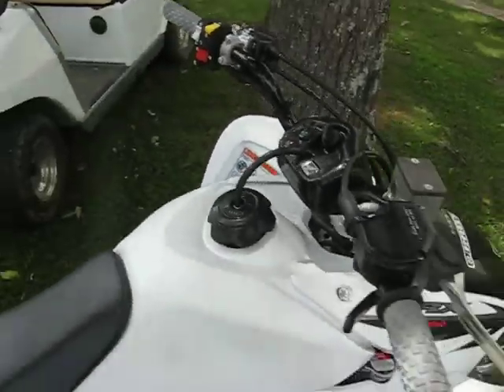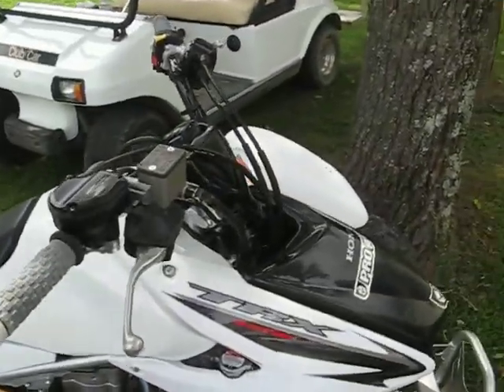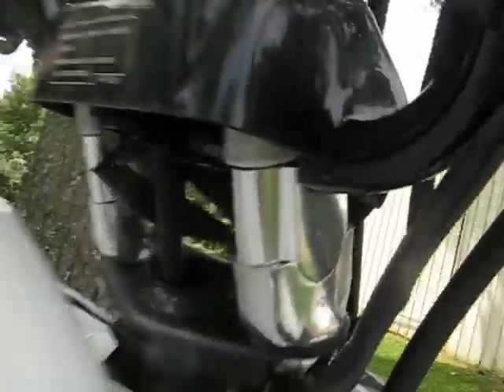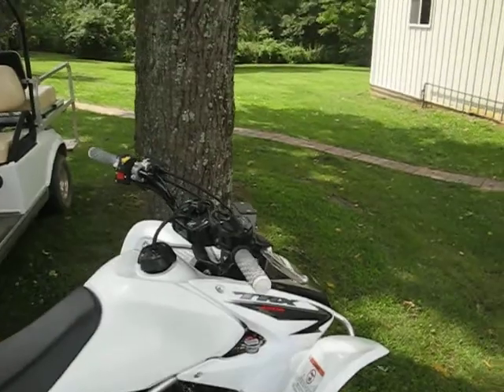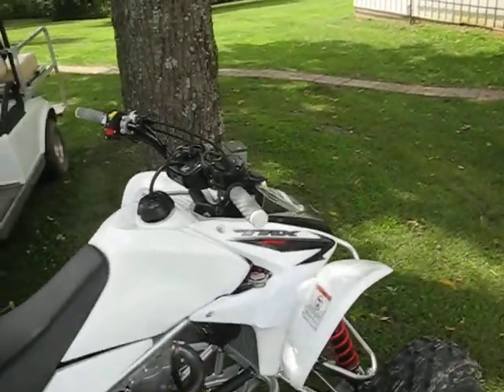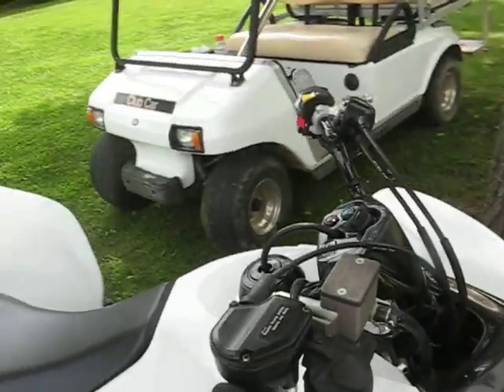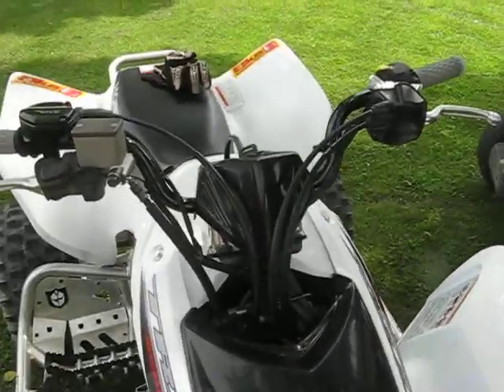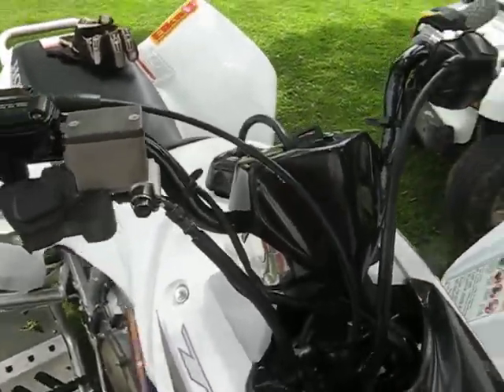Got ProTaper grips now — that adds about 10 horse. And I just got the Tusk bar risers; they're a little over an inch and they're awesome. I thought they were just going to be crappy made, but they're actually aluminum and really nice. They took literally five minutes to install. They really make it nice for me since I'm damn near 6'3", 6'4".